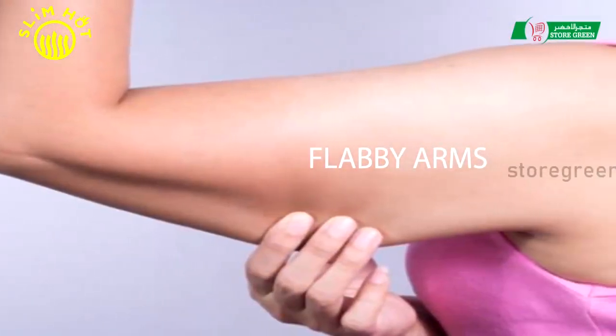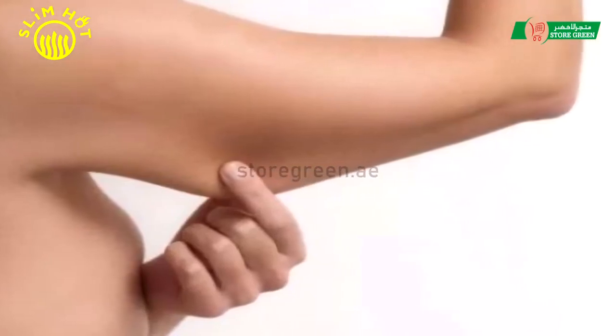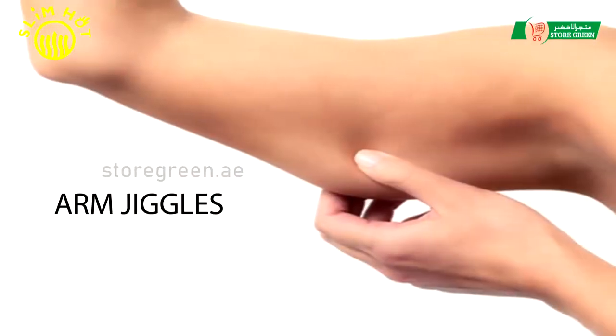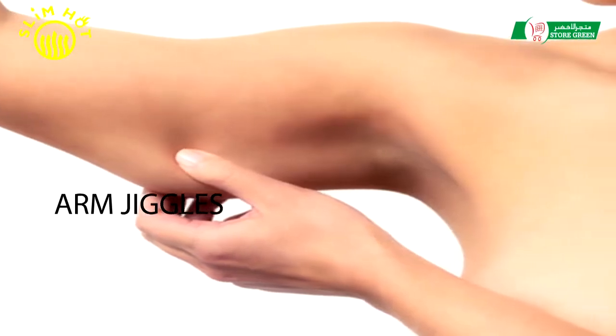Flabby arms, bat wings and arm jiggles. Science is about to rid you of flabby jiggly arms that makes you look old, out of shape, and keeps you out of sleeveless tops and swimsuits.